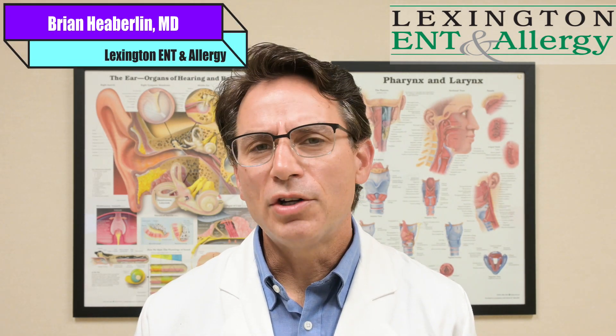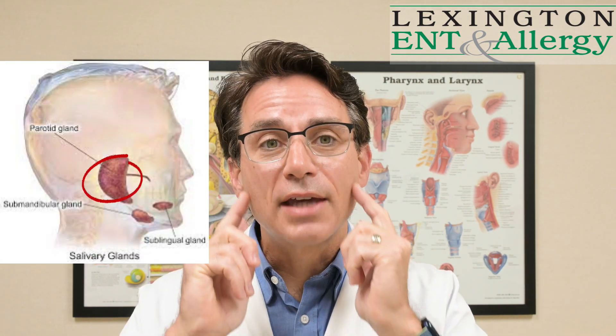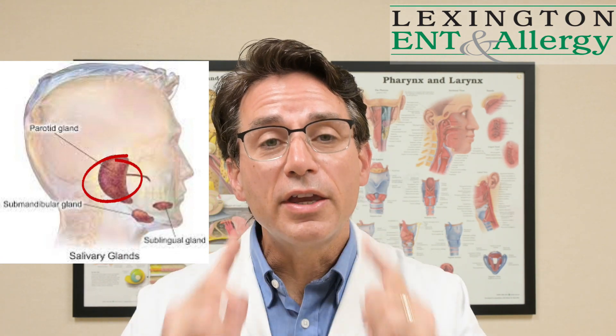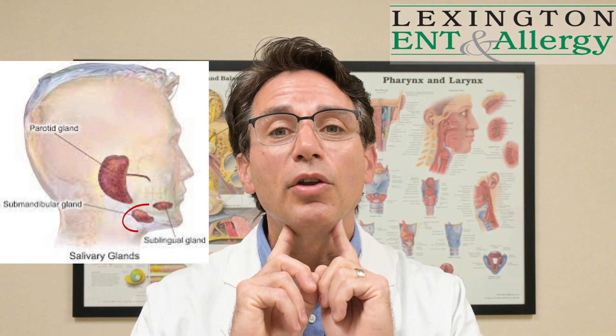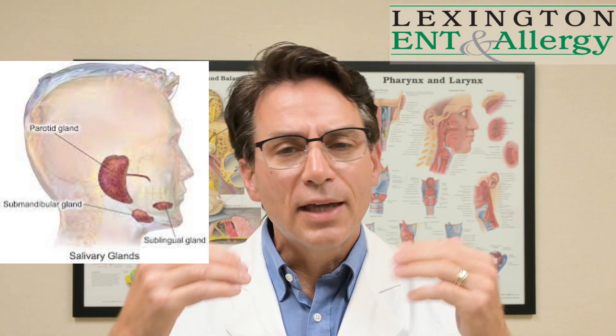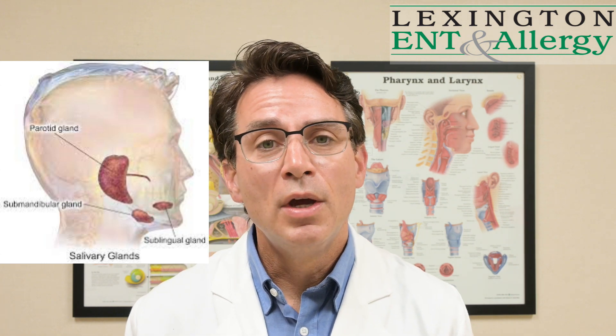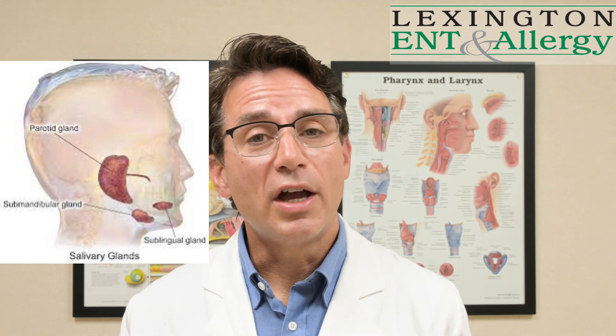Hi, Dr. Brian Heberlin here with Lexington ENT and Allergy, and I want to talk about salivary gland stones. We have salivary glands around our face that help provide saliva to our mouth. We have the parotid glands that run in front of and underneath the ears, the submandibular glands that are underneath our chin and jaw, and deeper underneath there we have the sublingual glands on both sides. Those are the major salivary glands.